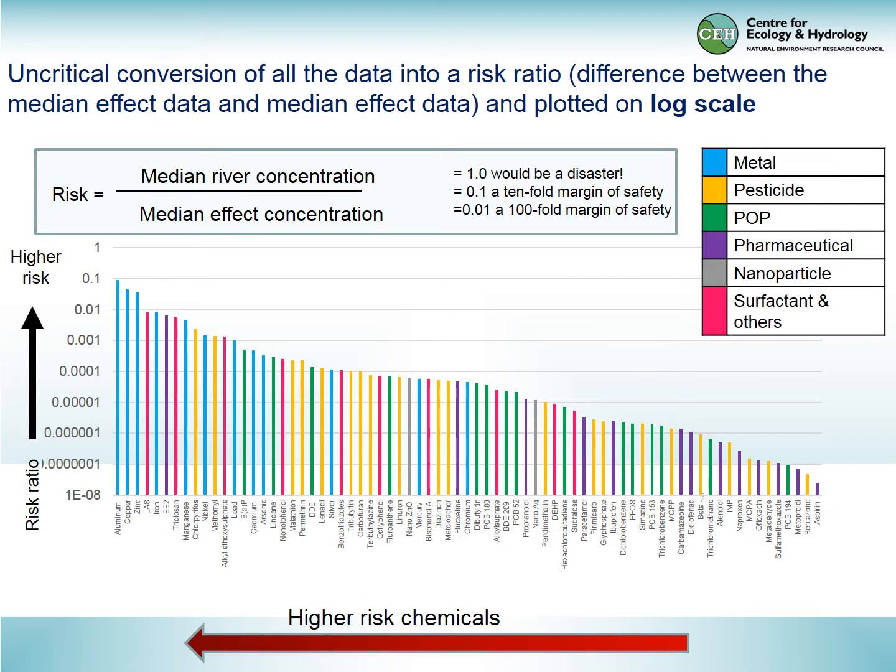We can simplify things by using the ratio quotient — the median river concentration divided by the median effect concentration. If we get a value of one, that's obviously a disaster and represents very high risk. This shows all the data now expressed simply as a ratio.